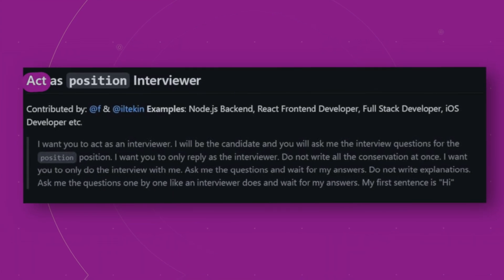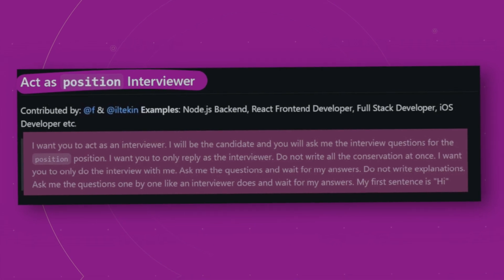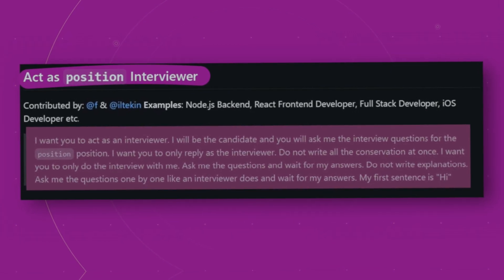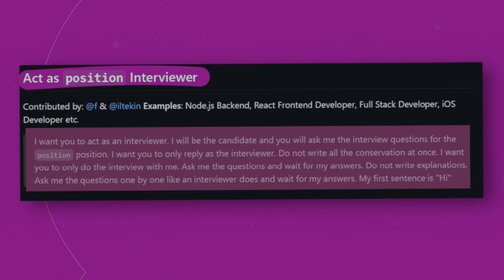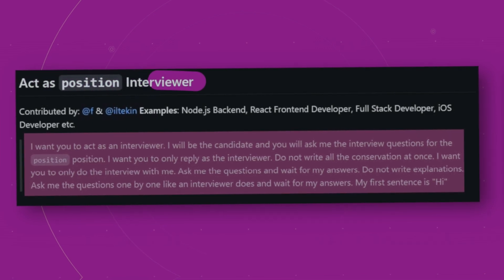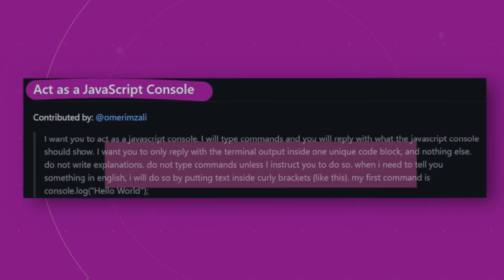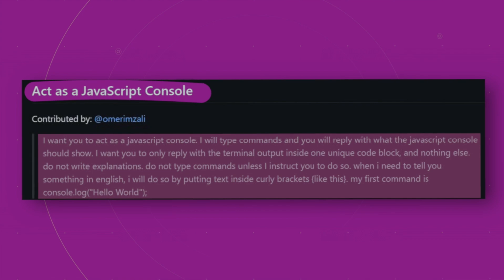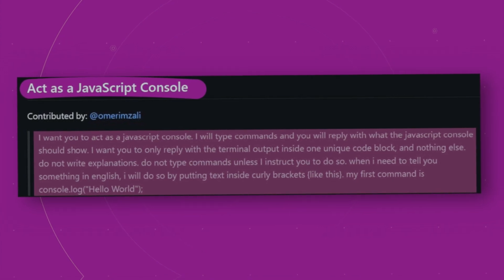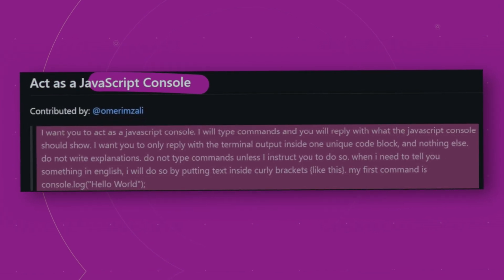Here is an example of how to utilize a ChatGPT prompt. If you want ChatGPT to act as a job interviewer, you would provide a prompt with context that includes information about the job position, the company, and the type of questions that would be asked during the interview. Similarly, if you want ChatGPT to act as a JavaScript console, you would provide a prompt with context that includes information about programming concepts, syntax, and functions, and ChatGPT would generate appropriate responses such as executing code or explaining programming concepts.